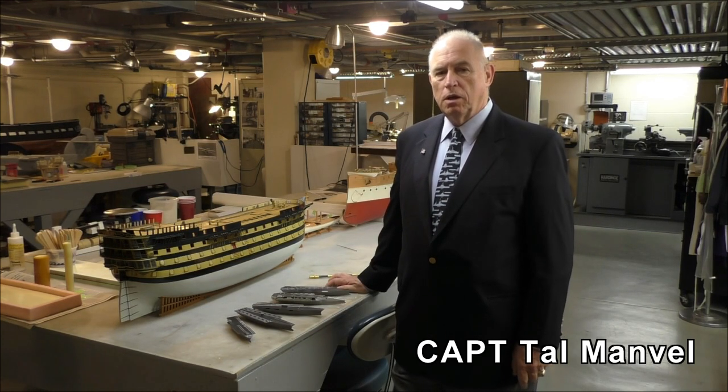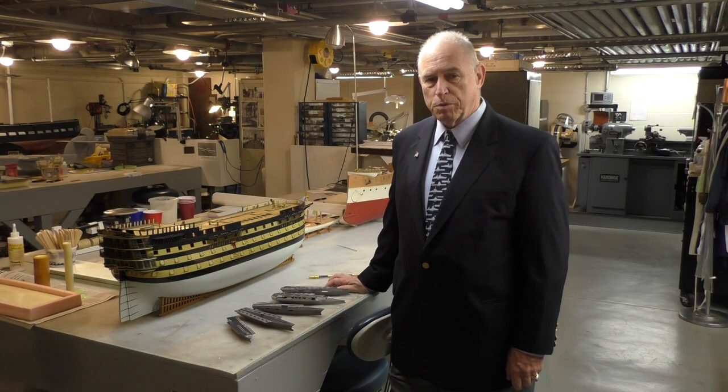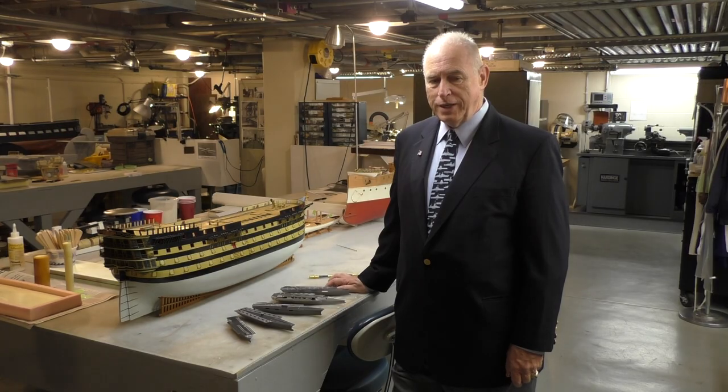Hi, I'm Captain Talbot Manville, class of 1972 here at the Naval Academy and the very first program manager for the future aircraft carrier program that got stood up in 1996.